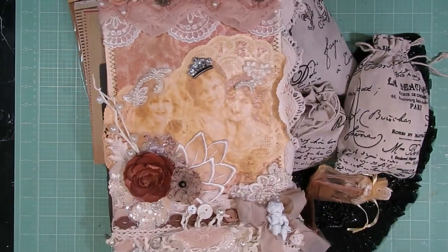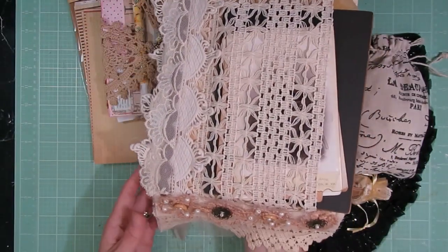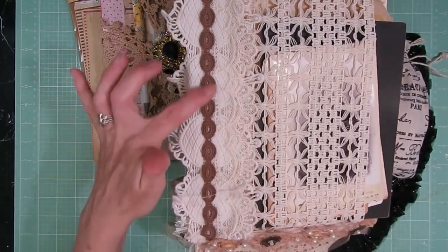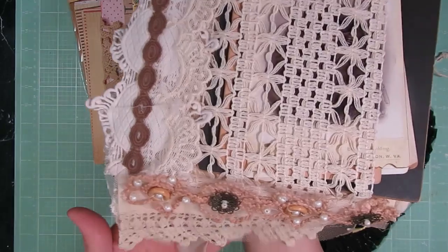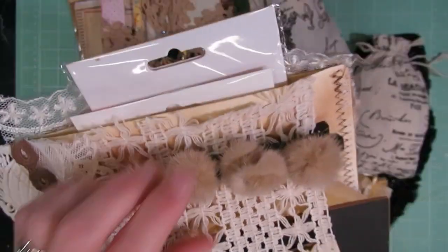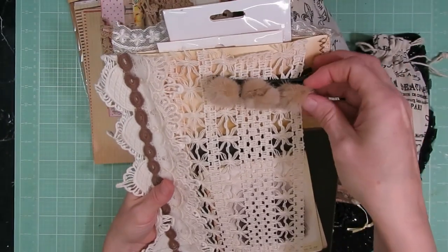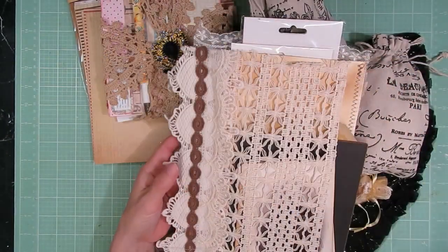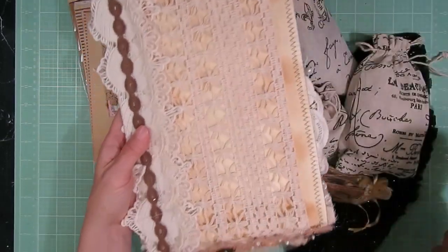At the bottom there are several layers of trim - this button trim, a little brown trim, a gorgeous couple of lace trims, and then it looks like she used maybe a pillowcase that had some crocheted edging on it which was cut. Up at the top again there are gorgeous layers of trim - several layers - plus a tulle layer and some embellishments across the top. That's the front side, and then the back side she created a beautiful little pocket.